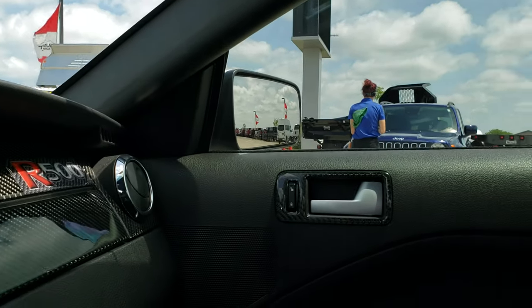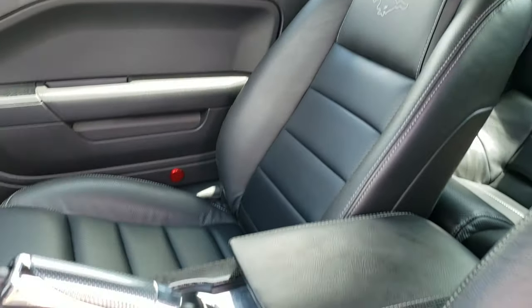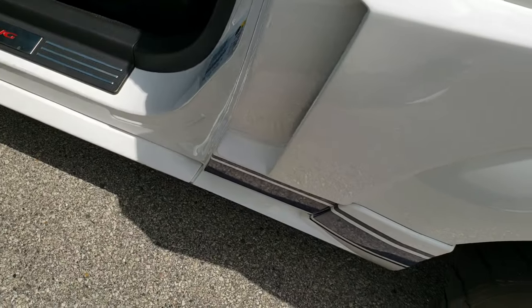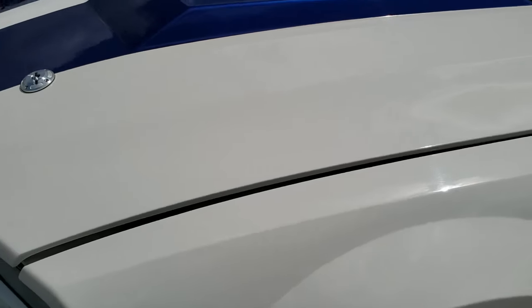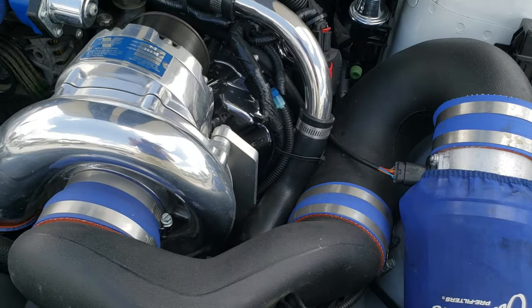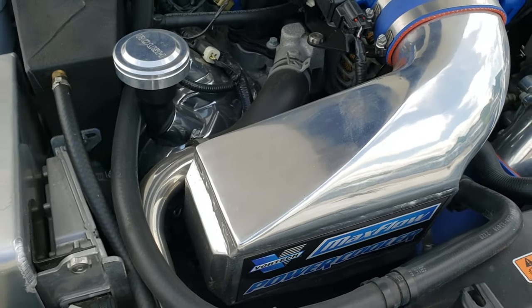We'll take a quick look under the hood and show you all the work that was done under there. You also have the Ford Performance kick plate. Under the hood we have the Vortex supercharger, cold air intake, max flow, and power cooler.